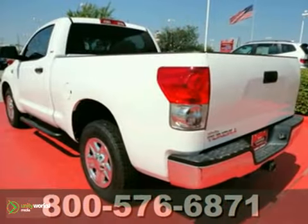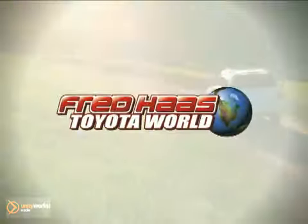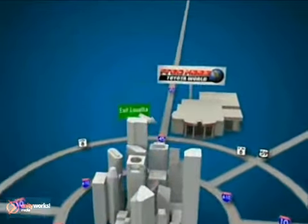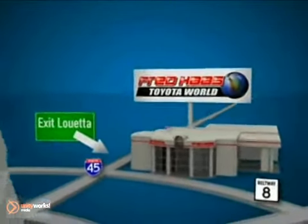Come in for a test drive. Fred Haas Toyota World has been a hallmark of our community for more than 40 years. Easy to find on I-45 North at Luetta, just 2 miles north of 1960.